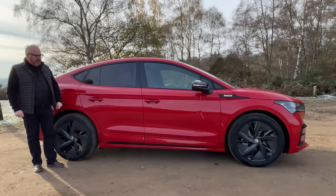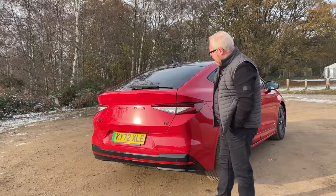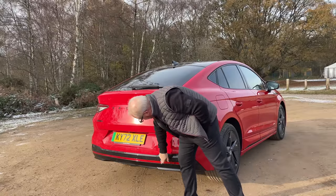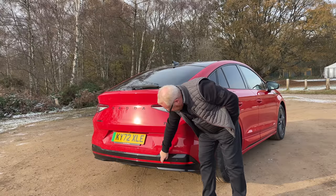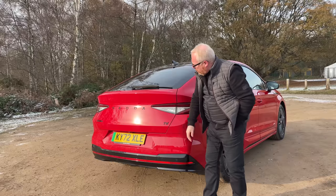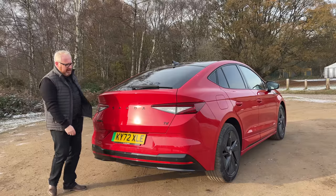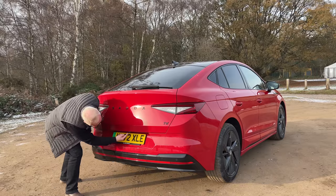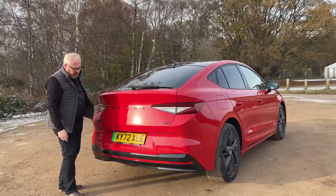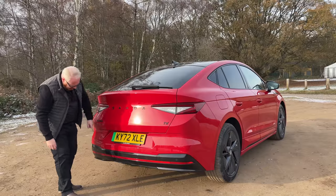Let's take a look around the back. We've got the standard Enyaq tail lights, and the VRS model gets a red reflective strip along the bottom of the bumper. You get the big Skoda lettering across the back, the iV badge and Enyaq badge. Tucked underneath is a reverse camera, boot release underneath, and parking sensors around the back. And thank you, Skoda — a rear wiper. Sensible. Sensible Skoda.